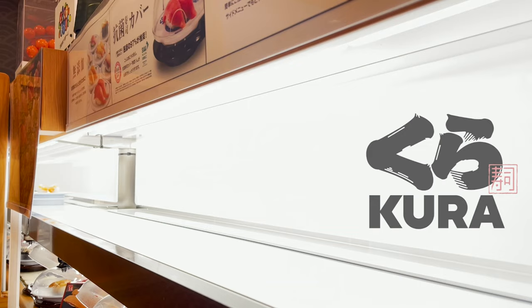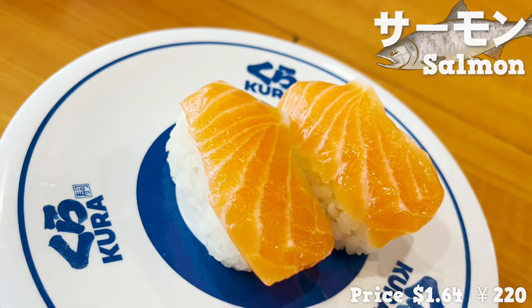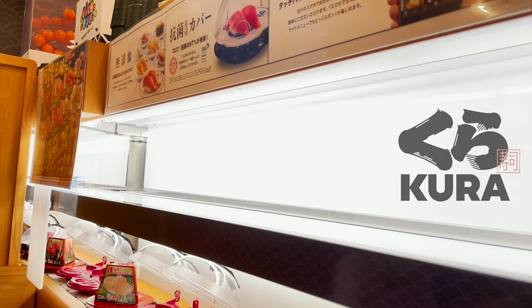First, here comes the salmon. The salmon is so shiny and beautifully colored — that's a sign that it's fresh. Let's eat it with wasabi and soy sauce. The fat is so juicy and melts in your mouth. It's got a sweetness to it, too.